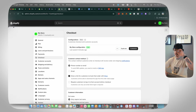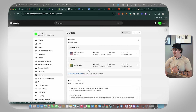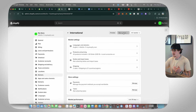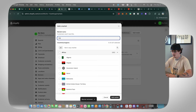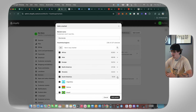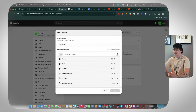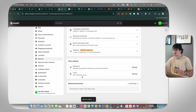Next, set up markets and shipping. Markets are basically the areas you're going to be able to sell to. Remove the default international market and instead create a Worldwide market — select every single country option available. This way you can get sales from everywhere. If you get an order from somewhere you can't ship to, just refund that customer. Without this setup, people in other countries won't be able to check out.